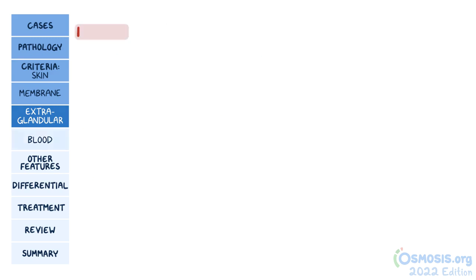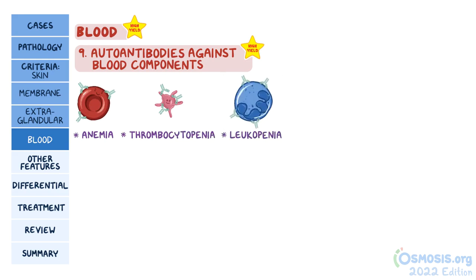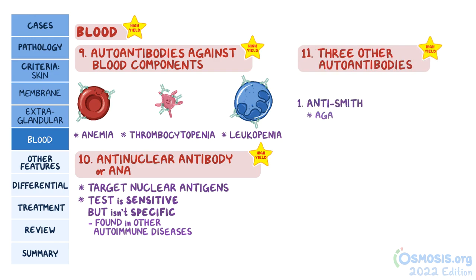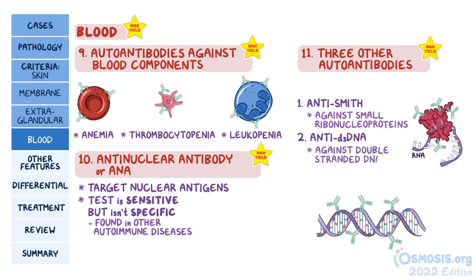The final three are lab findings related to blood. One of these is having auto-antibodies against blood components causing cell destruction and leading to conditions like anemia, thrombocytopenia, or leukopenia. The 10th finding is having positive serology for anti-nuclear antibody, or ANA, which targets nuclear antigens. A large proportion of patients with lupus have these, meaning this test is very sensitive, but it isn't very specific, because it can be found in other autoimmune diseases. The final lab finding is having one of three other auto-antibodies. The first is anti-Smith, which is an antibody against small ribonucleoproteins. The second is anti-dsDNA, which is against double-stranded DNA, and is often seen more during flares, especially in individuals with kidney involvement.